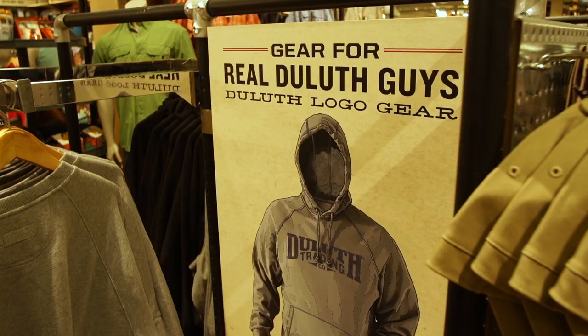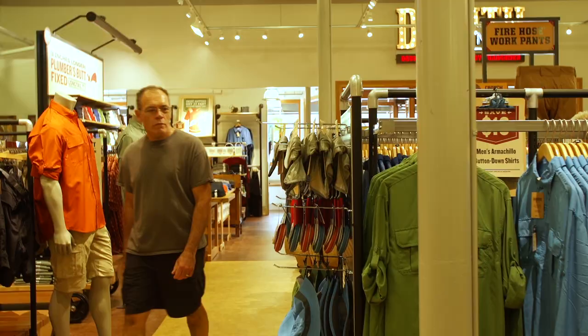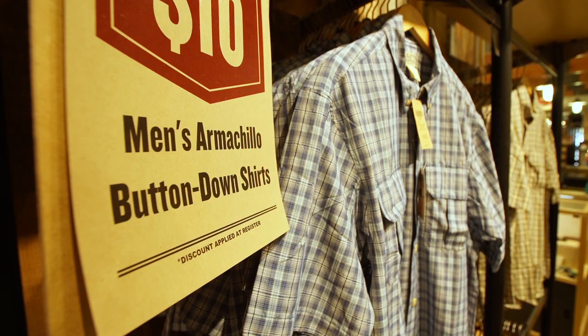A lot of our merchandise, like what I have on now — the action shirt — is great for when you're out in the elements. It has Coolmax polyester, moisture wicking, very lightweight. If it rains, it's going to dry off real quick.